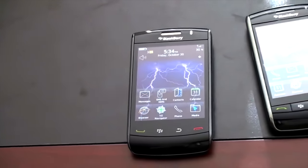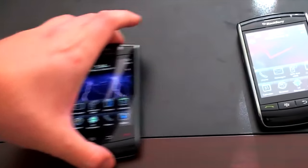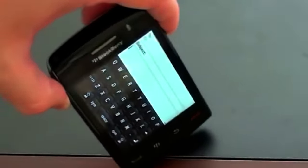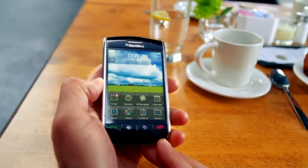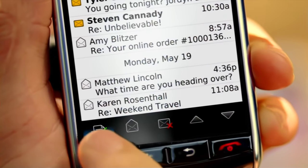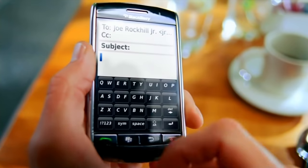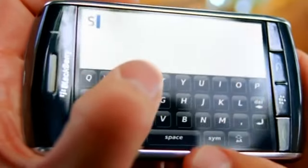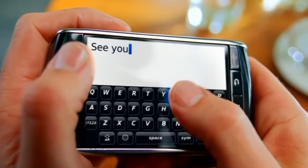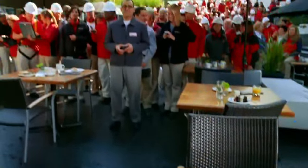Up next, we have the BlackBerry Storm. When touchscreen smartphones really started to take off, RIM, creator of the BlackBerry, realized that it needed to jump on the bandwagon. The result was a rushed, poorly designed, ill-thought-out nightmare of a phone — the BlackBerry Storm. Not only did this phone have a lagging clickable screen, terrible battery life, and outdated software, but it also lacked Wi-Fi support, which was unheard of at the time. As a result, most of the 1 million BlackBerry Storms were returned within a week after purchase, and it was dubbed the Shitstorm by BlackBerry employees.